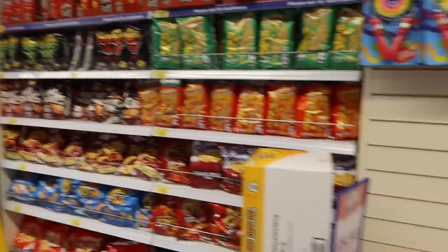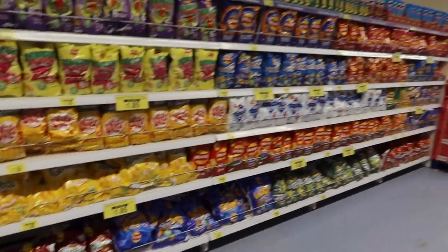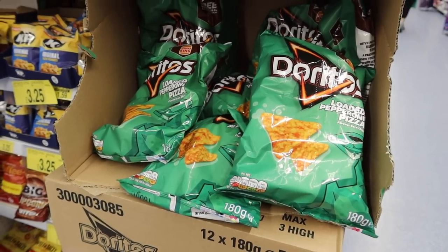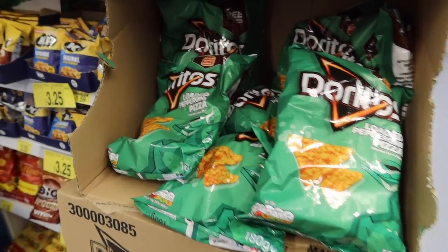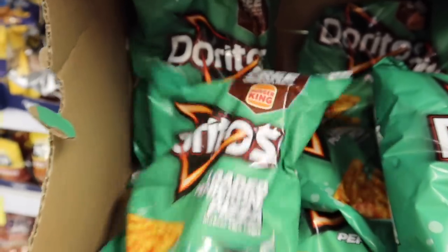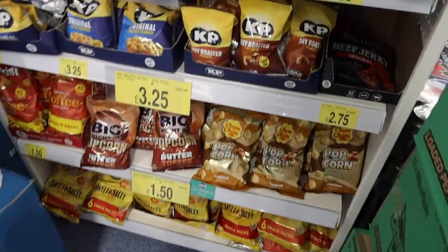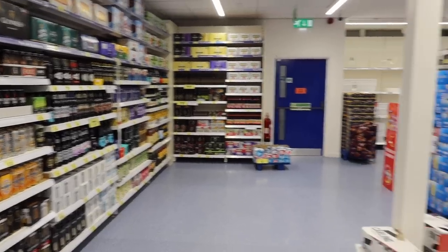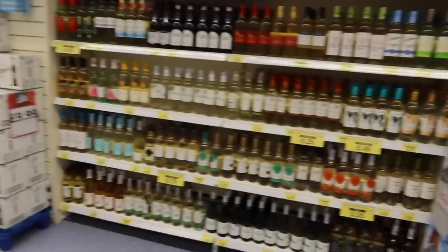There's all these crisps too — where do I even start? Pepperoni pizza Doritos at £1.99. Oh my gosh they're made in partnership with Burger King — free one per meal when you buy a meal at Burger King. Chupa Chups — the lollipop people — have popcorn! This is the back corner and it's all alcohol around here.